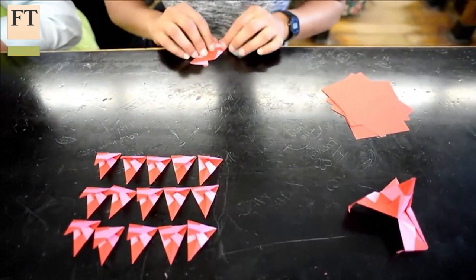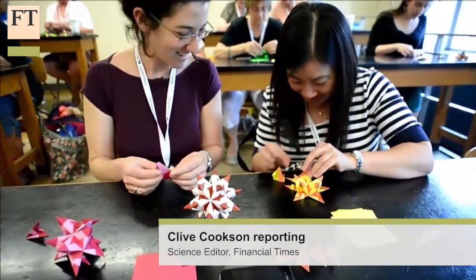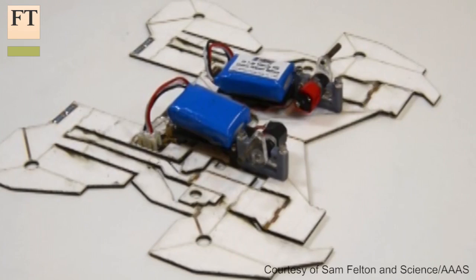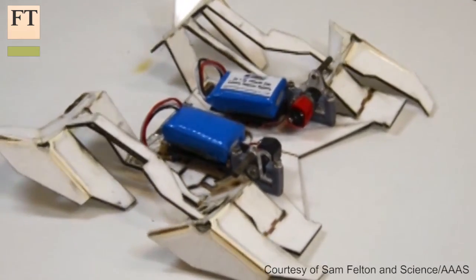The Japanese art of origami, or paper folding, has inspired American researchers to develop the world's first robot that assembles itself from a flat sheet and crawls away without human intervention. The robot, described in the journal Science,